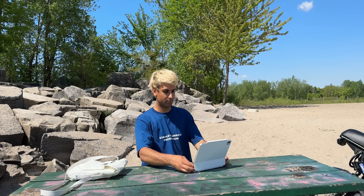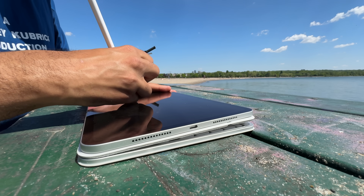And with the brand new super bright OLED display, I could completely see my screen outdoors, even in direct sunlight. Pretty impressive.